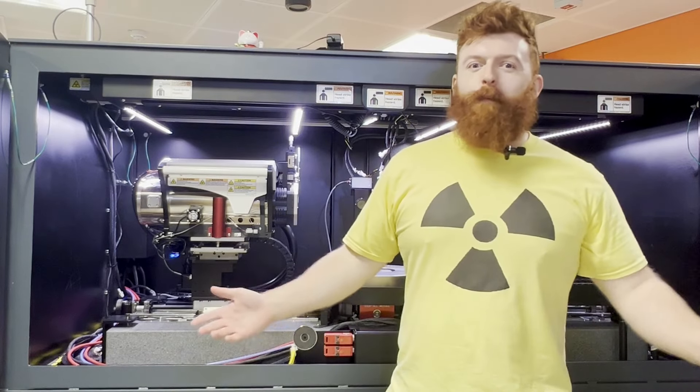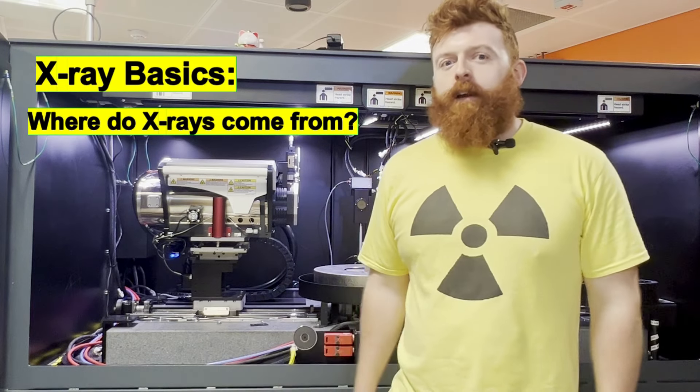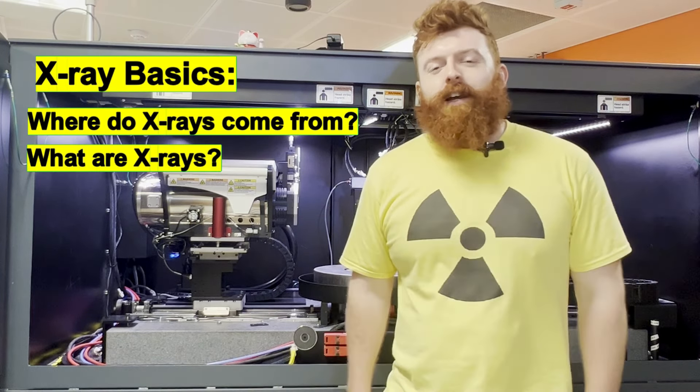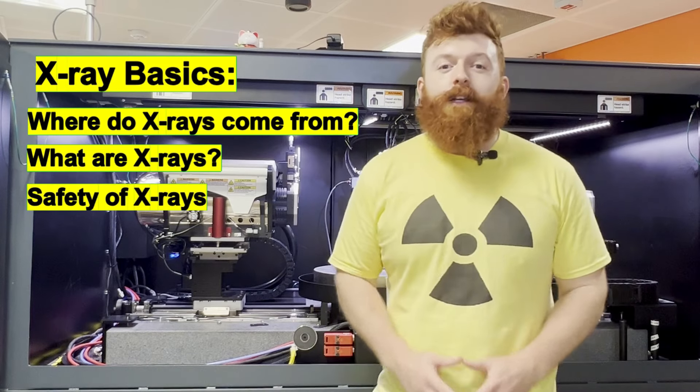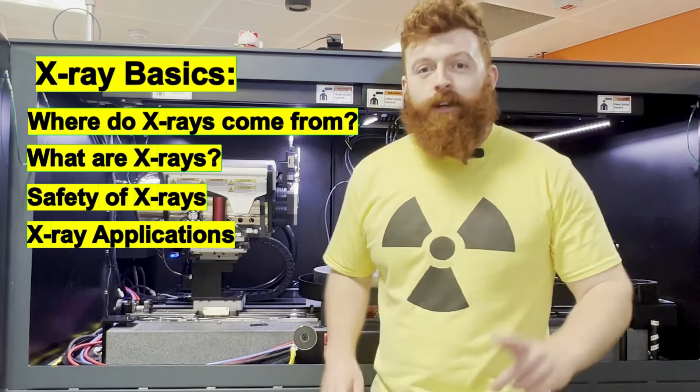Hello, it's me, Tomoman, and today we're going to be covering the basics of x-rays. Like where do x-rays come from? And what are x-rays? And we're going to cover the safety of x-rays, as well as some applications in the real world. So let's get into it.